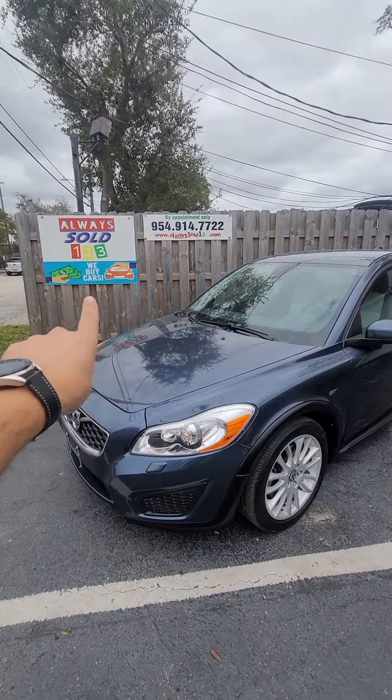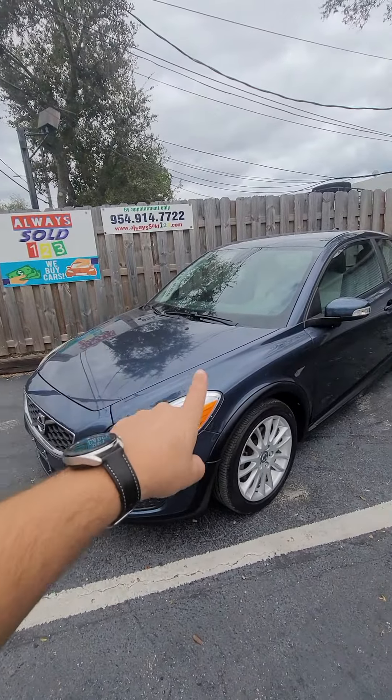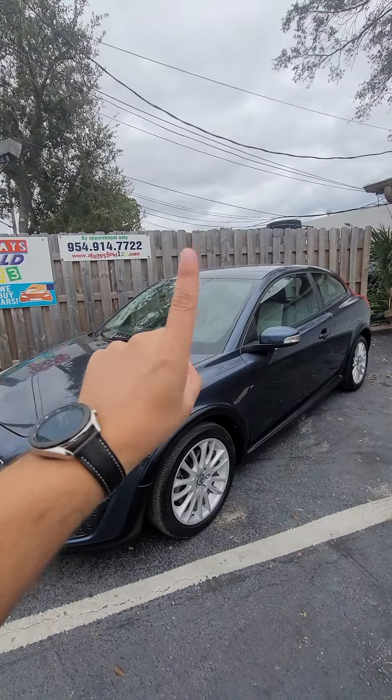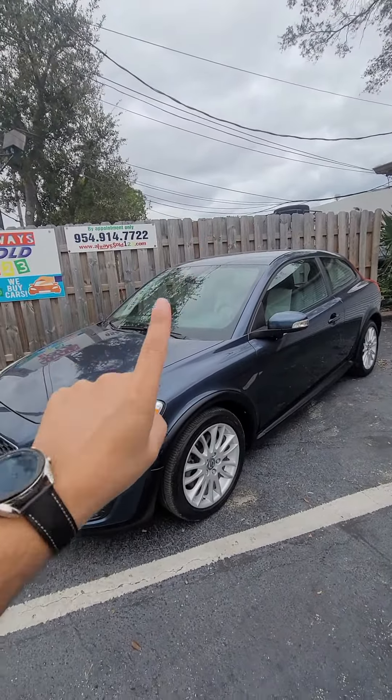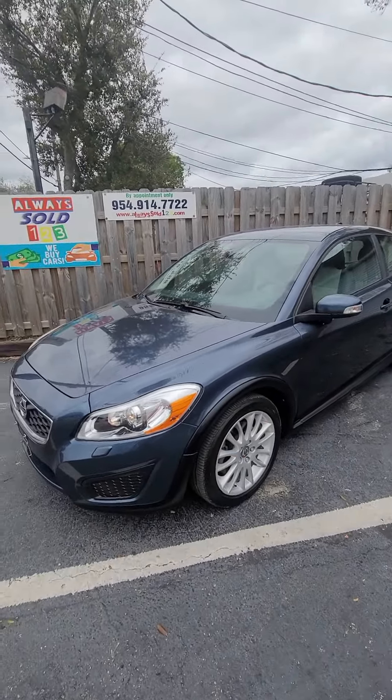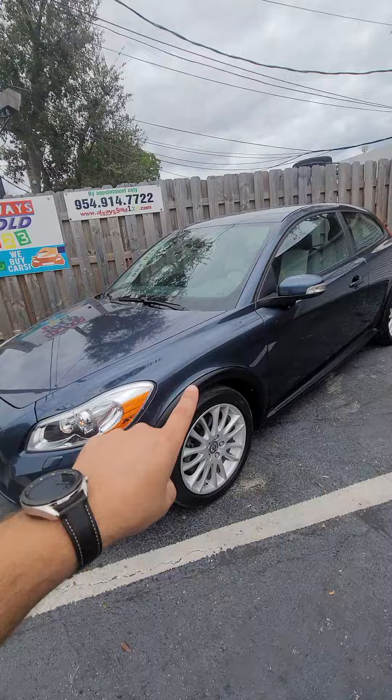Hello, this is Mark from Fort Lauderdale doing a nice video walk around. No sun today, but actually better for the pictures — you can see the car better.